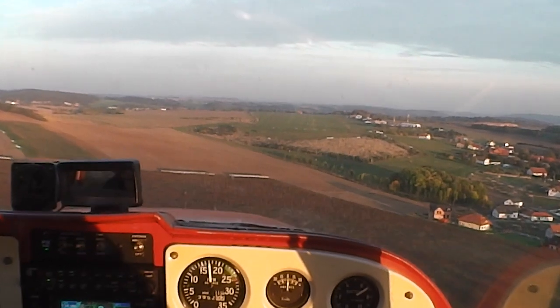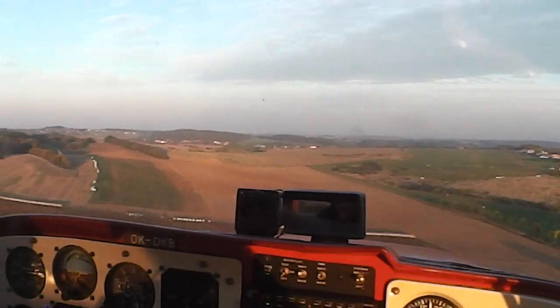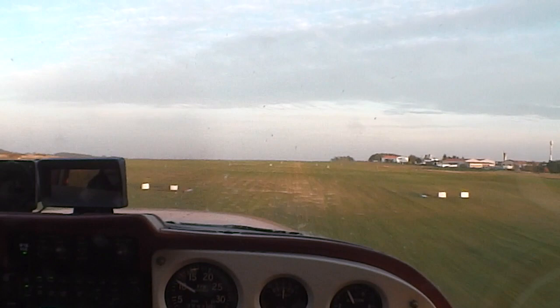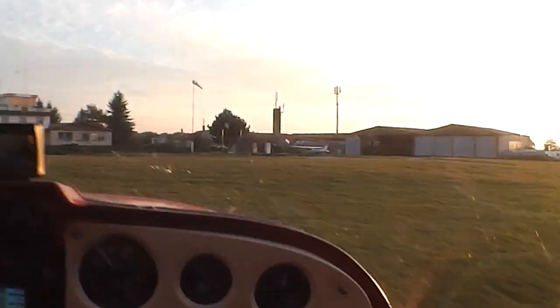Vitek starts his descent as we approach the airfield, just in time as the sun begins to settle in the sky. The landing is a smooth one, as our pilot finishes his last hour-long tour of the day. A short taxi to the hangar, and we are done.